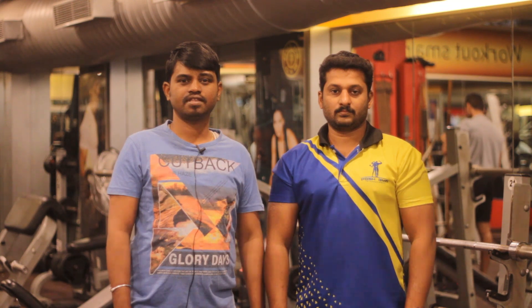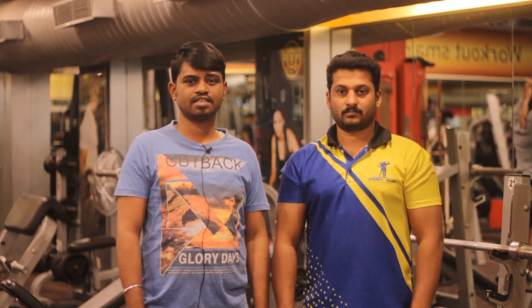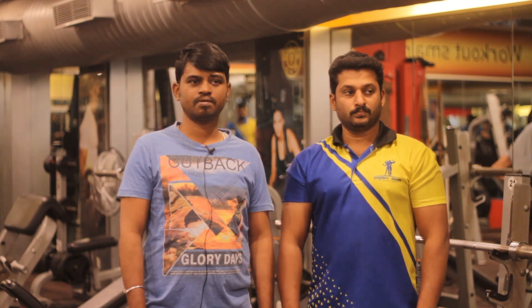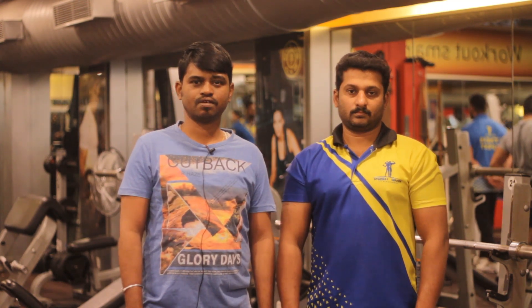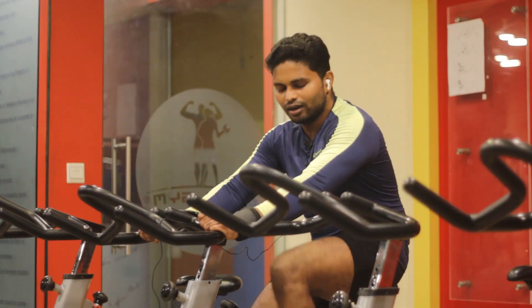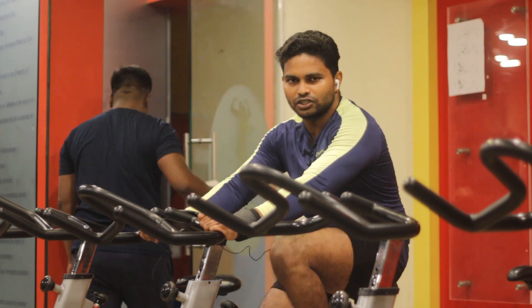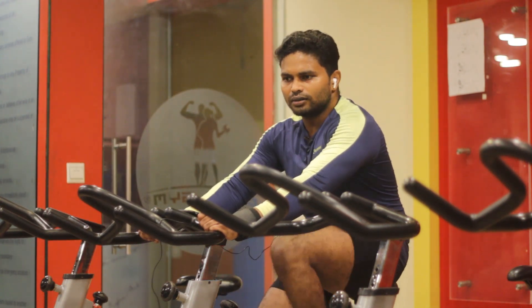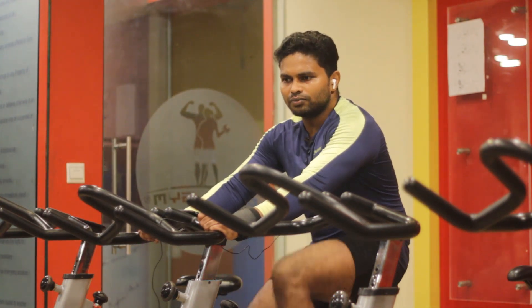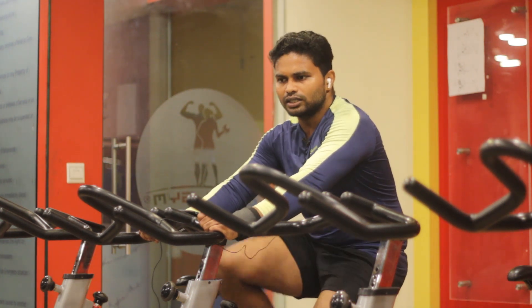If you look at other features and specialities, we have these trainers and separate machines. There is a legwork or wire body machine, a mountain climber. For jogging, we use these other methods. These are all treadmills — we use Precor machines. There are also cycles for cardio. These are all the cardio sections and range-of-motion equipment.